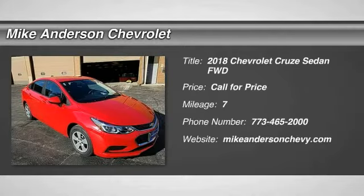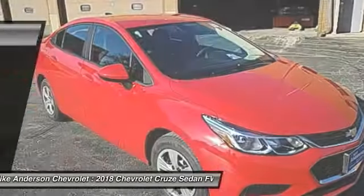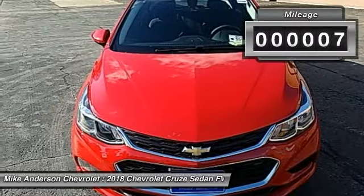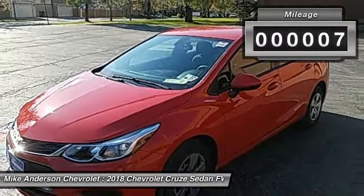Make a great choice today with the 2018 Cruze. The Cruze blueprint calls for more than you'd expect. This vehicle has less than 100 miles. Here are some of this vehicle's great options.